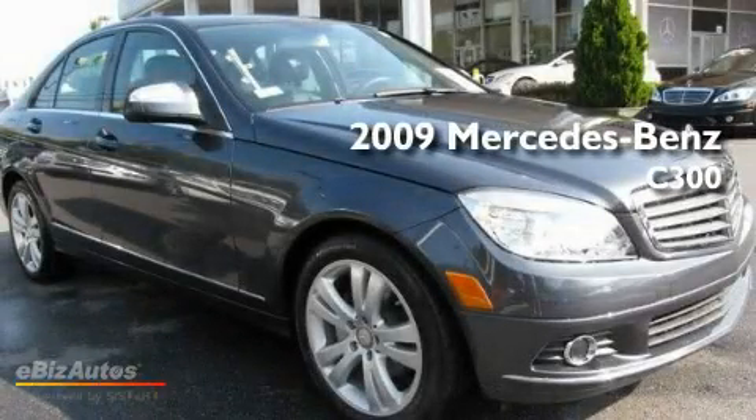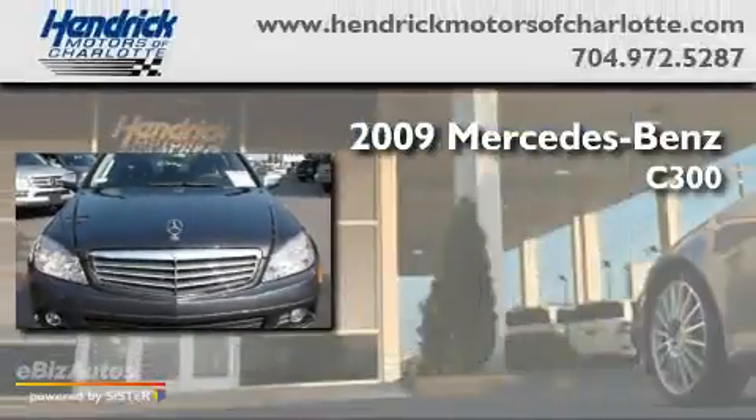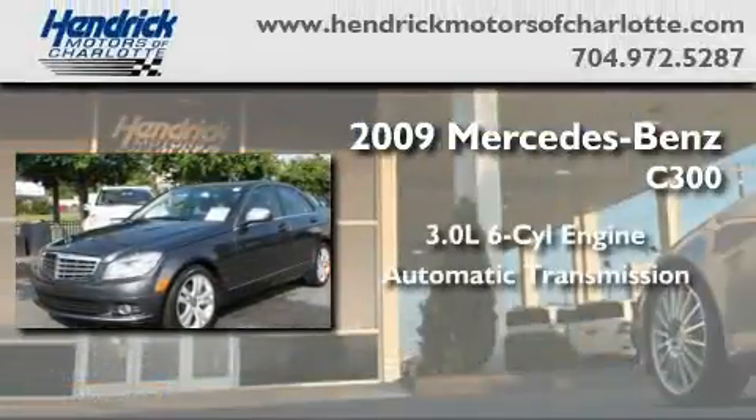This is a certified pre-owned 2009 Mercedes-Benz C300. It has a 3.0-liter six-cylinder engine and an automatic transmission.